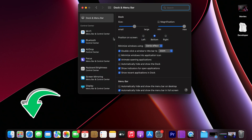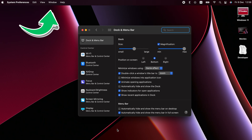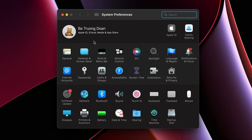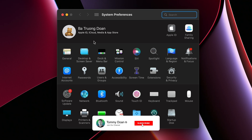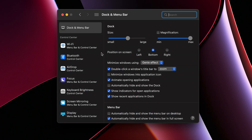Now we're gonna talk about Dock and Menu Bar customization. The Dock is right at the bottom and the Menu Bar is right at the top of your desktop. We'll go ahead and customize those things together by accessing System Preferences and then selecting Dock and Menu Bar. There are a lot of options, but I'll show you what I think is most important.